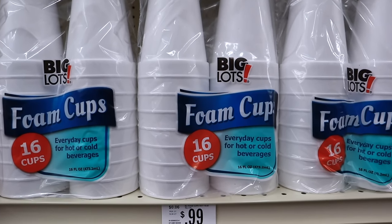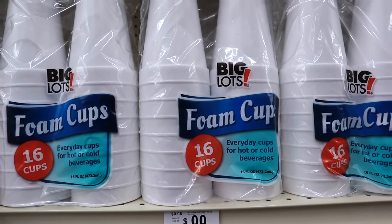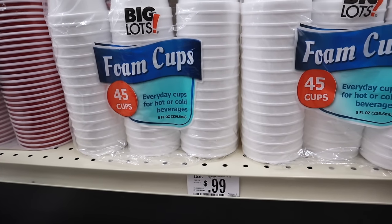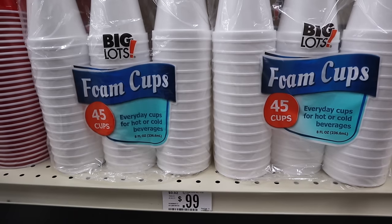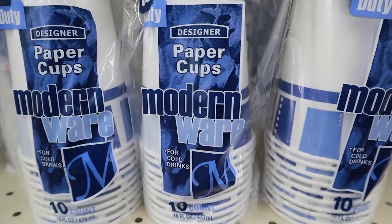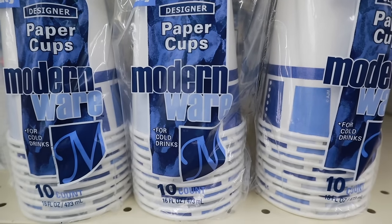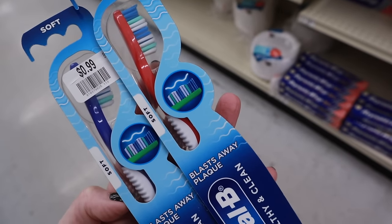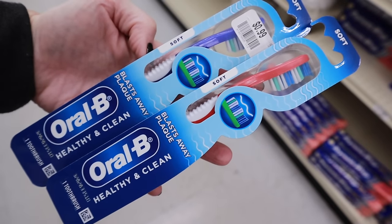Another surprising find under a dollar: 16 ounce foam cups — 16 cups in each package — for hot or cold beverages. These are the Big Lots brand at 99 cents, cheaper than Dollar Tree, and you're getting more. If you don't need the large cups, they also had an 8 ounce size — 45 cups for 99 cents. In the same area they had designer paper cups in a modern wear heavy-duty style for cold drinks: 10-count, 16 fluid ounce cups, also 99 cents.